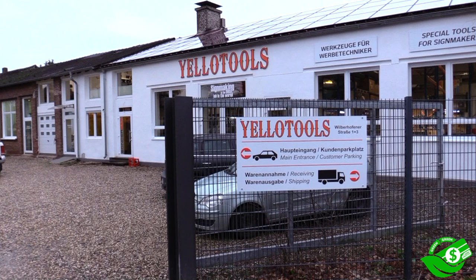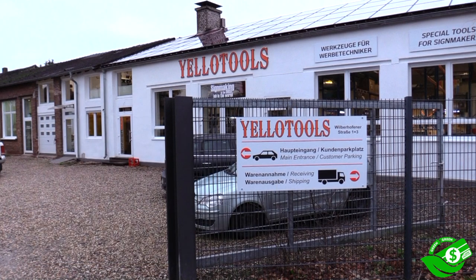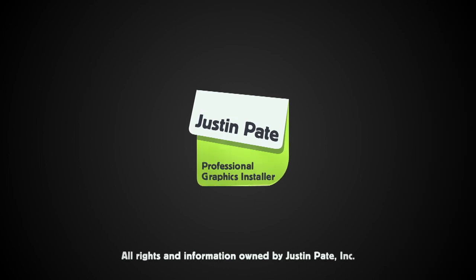And with that, this completes the Green Equals Green overview of Yellow Tools. We at the Wrap Institute hope that it gives manufacturers, and even wrap shops, great new ideas and initiatives to transform your workspace into one that is greener, both for the environment and your pocketbook. Thanks for watching, I'm Justin Payne. See you later.